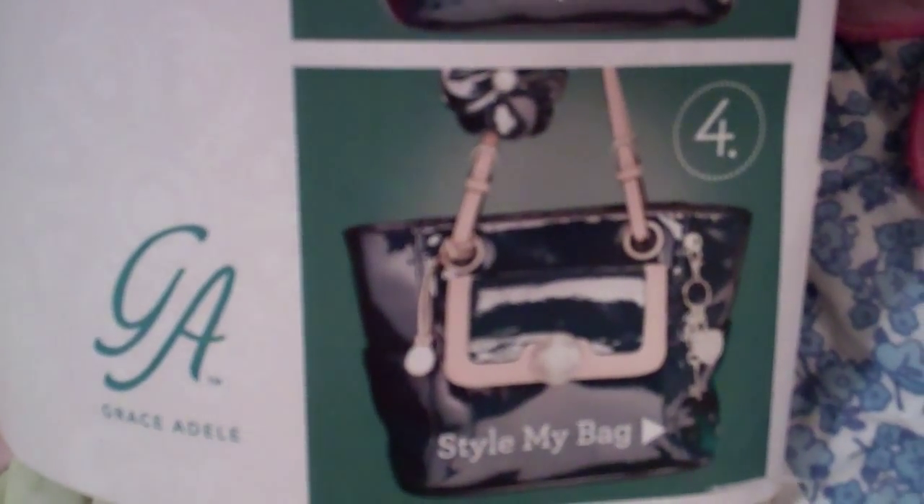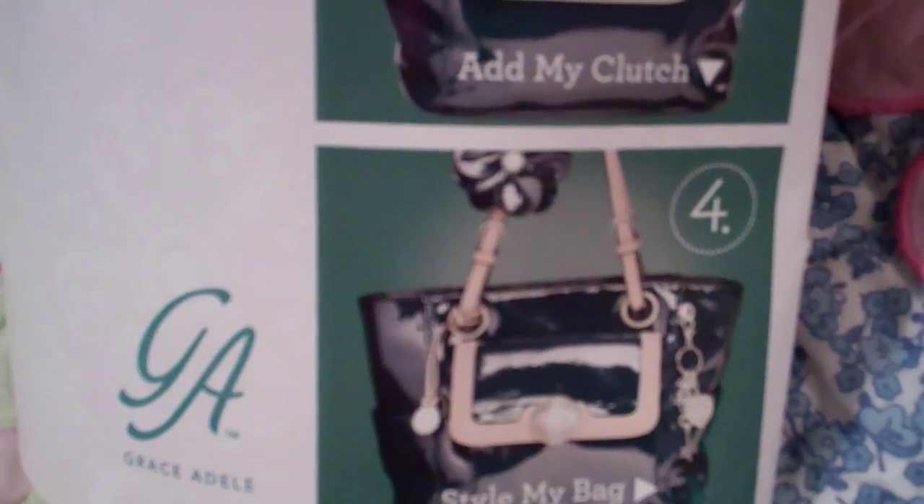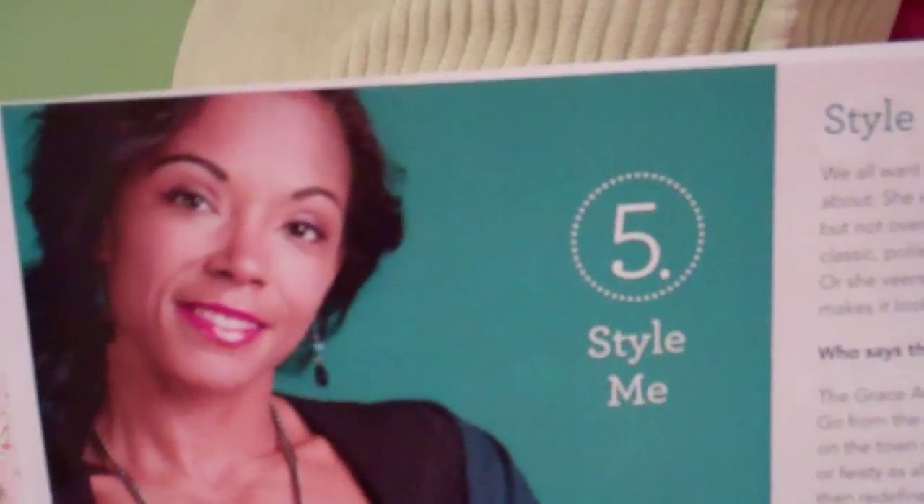The fourth step is to style your bag with different accessories and different things that you can use to style your bag. And the fifth item is style me. That is the five-point system.